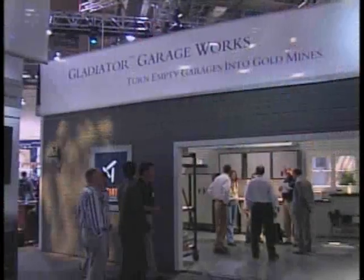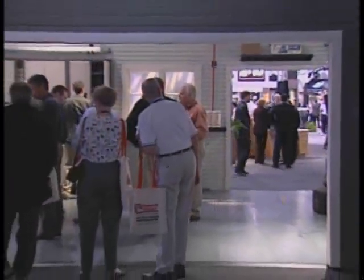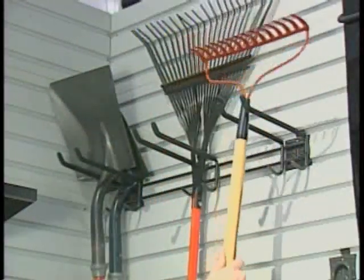The buzz at this year's National Association of Home Builders show in Las Vegas was this booth, designed to make your dream garage a reality.